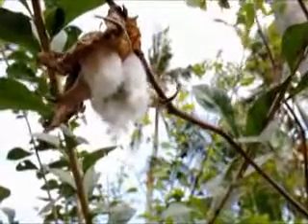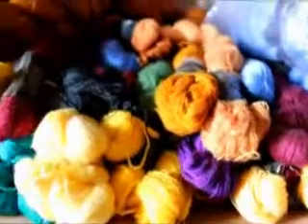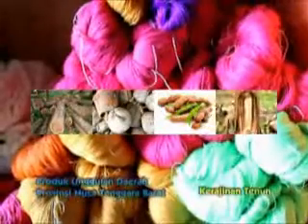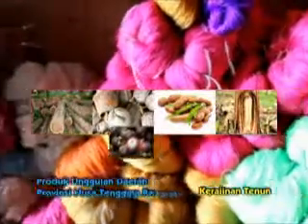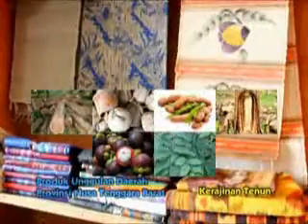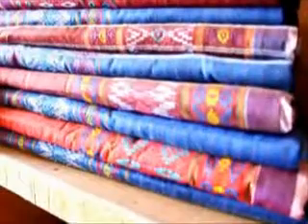Sedangkan untuk bahan pewarna yang mereka gunakan adalah dari bahan pewarna alami, seperti warna coklat kemerahan dari pohon mahoni, warna coklat dari kulit kelapa dan batang jati, warna coklat tanah dari biji asam, warna coklat tua dari batang pisang busuk, warna ungu dari kulit manggis dan anggur, serta pewarna alami lainnya seperti daun untuk warna hijau, dan pewarna lain sesuai dengan motif dan corak yang akan dibuat.